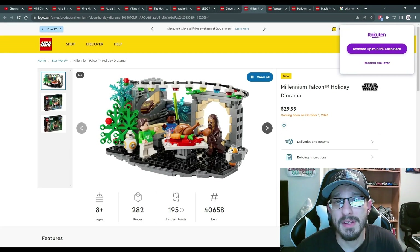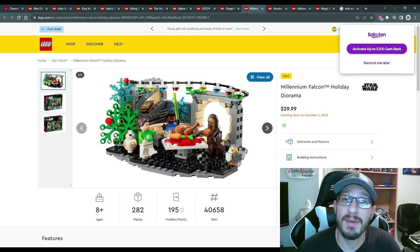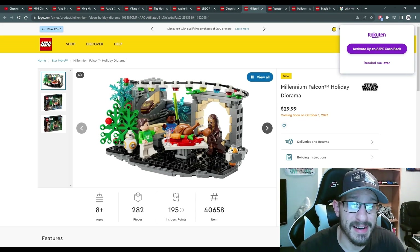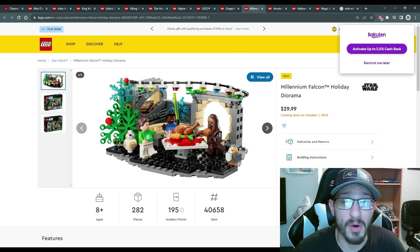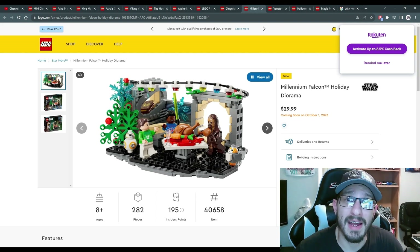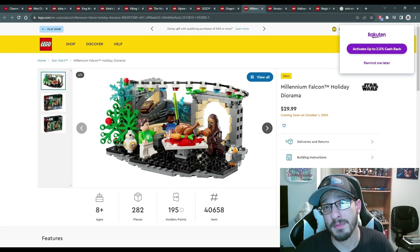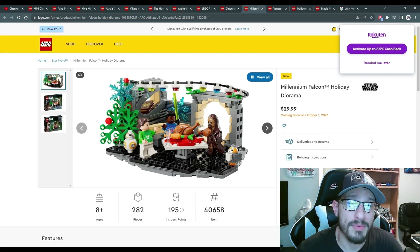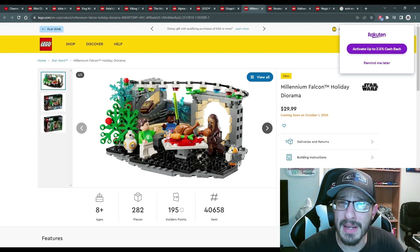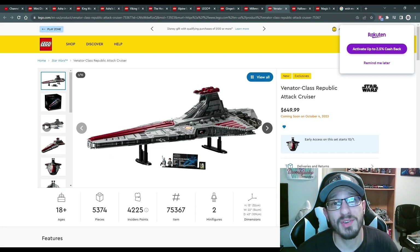Now for the Star Wars October releases — they typically only do one big thing this time of year, and we already know what that is. First is the Millennium Falcon Holiday Diorama, $30 US on October 1st for 282 pieces. It feels a bit odd — if you removed the holiday decorations and characters it wouldn't really feel like the Millennium Falcon — but it's still fun. I hope they do more of these since having a yearly Star Wars holiday diorama as a Christmas tradition would be really cool.